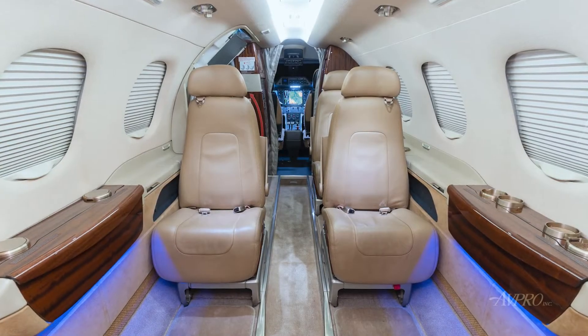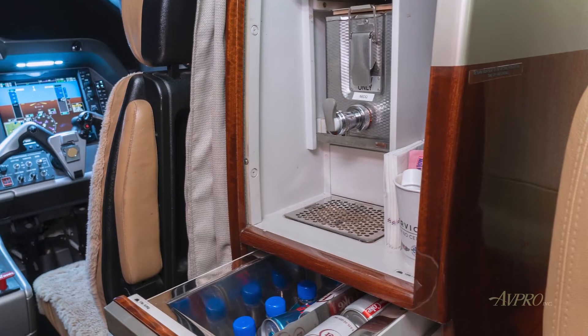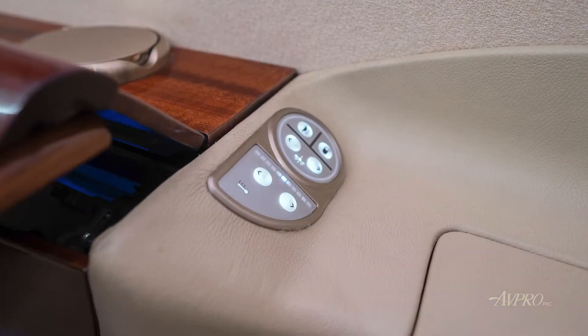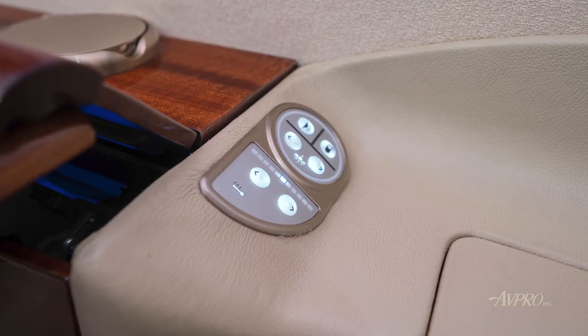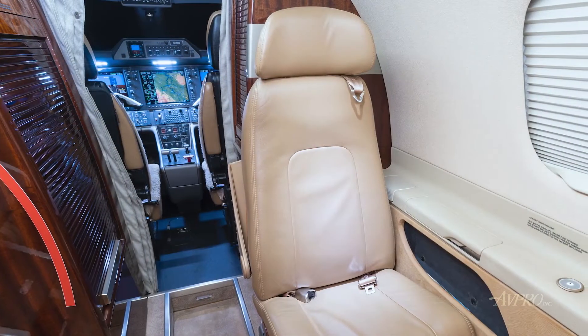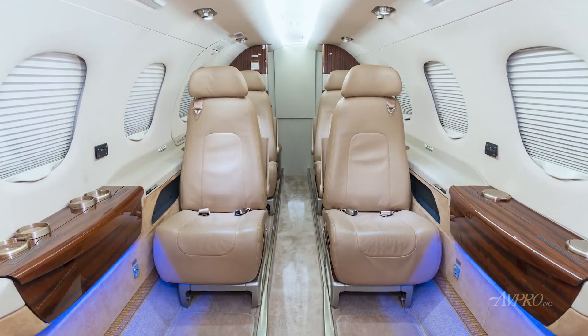This aircraft offers a seven-passenger configuration featuring a forward refreshment center. The neutral tan and beige color palette is accented by high-gloss medium dark-colored wood veneer. The cabin seating offers a single aft-facing chair followed by a four-place club and two aft forward-facing seats.